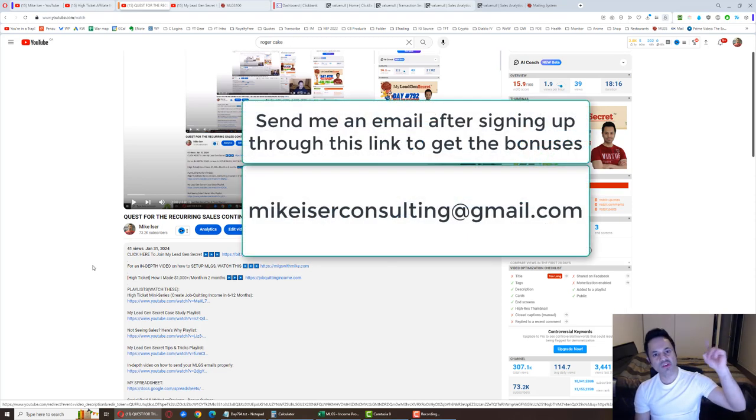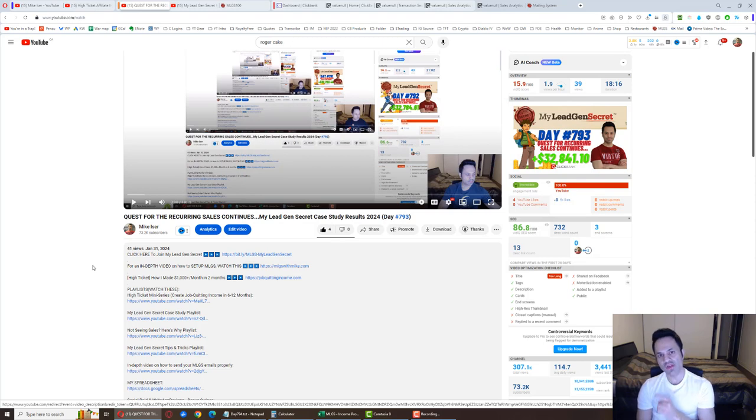After signing up, send an email to mikeeiserconsulting@gmail.com. I'll send you that bonus email that one of my team members used to get their first sale on day four, plus 500 free bonus emails and free support. You do have to let me know your MLGS username so I can verify you're actually a member in the back office.